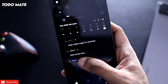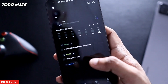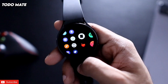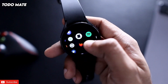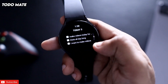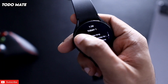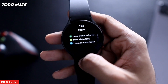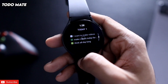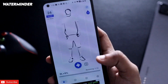The next app on the list is a to-do list app. You can assign goals on your smartphone and the same goals will be available on your Samsung Galaxy Watch 4. Once you have completed a goal, you can mark it as completed directly on the watch. It is a really nice app if you are into to-do list apps.